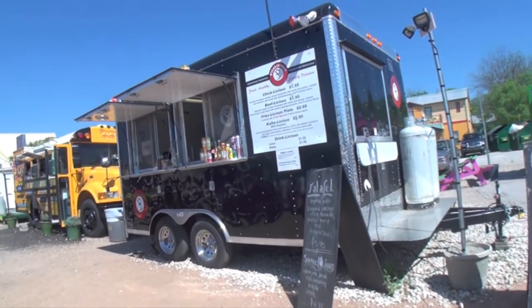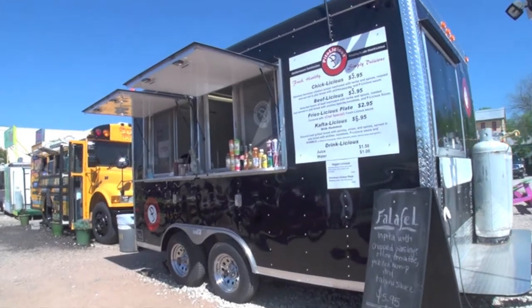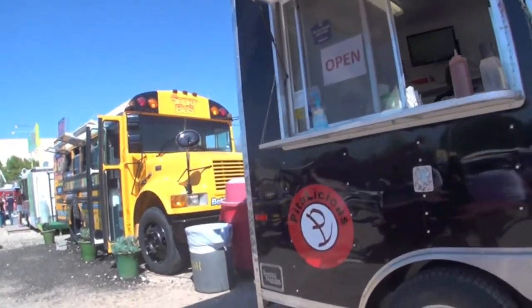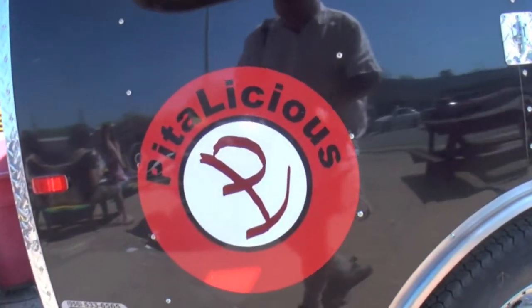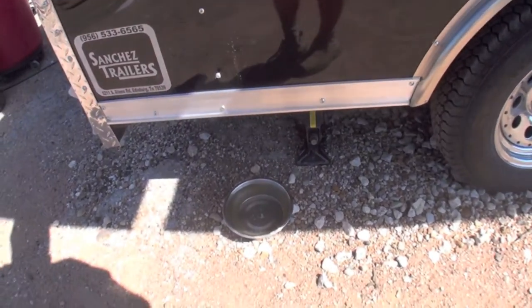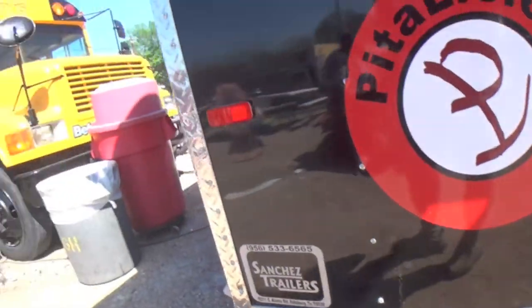We've got our falafel truck — pretty standard fare, but clearly another local. I love the name — Petalicious. Really something good. And you know, what would a truck be without a little bit of respect for the canines that come by?